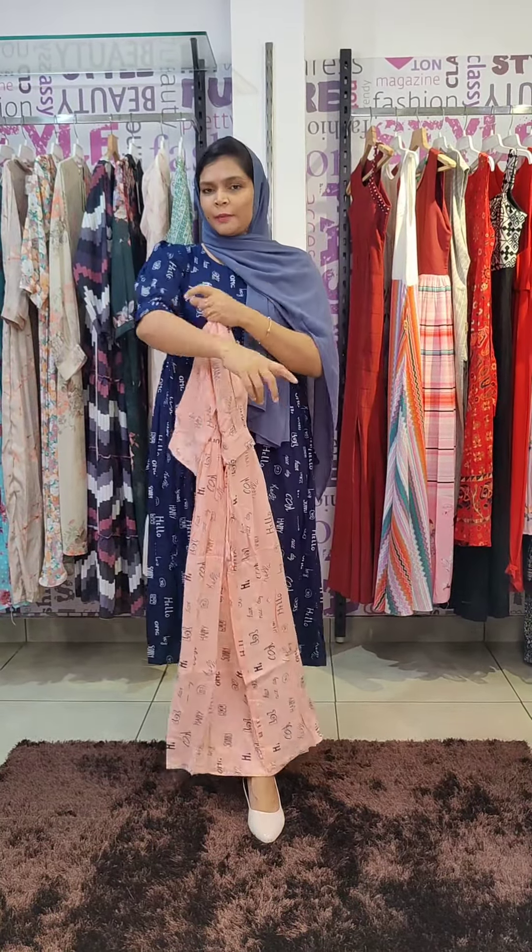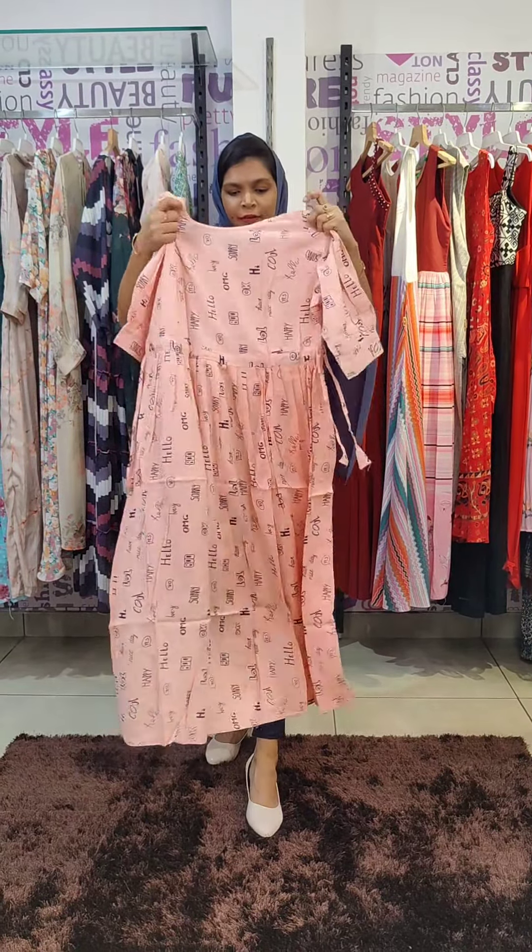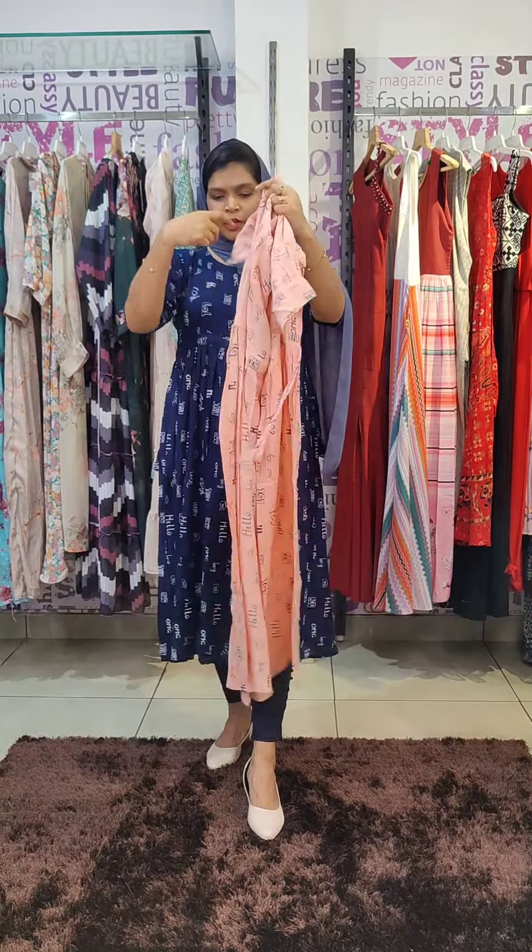It has an elbow sleeve. It has puff sleeves. It has a band. It has full-length frills. It has full frills on the front. On the sides, it has a door.